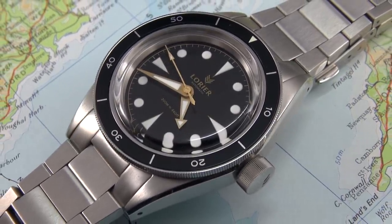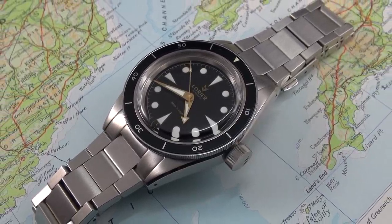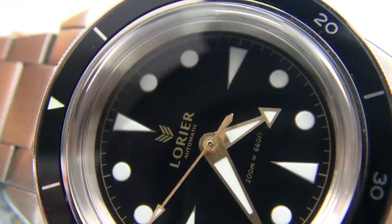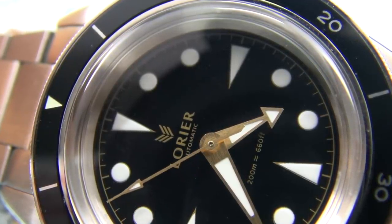At number five, I had to include a microbrand in here. I'm going to nominate the Laurier Neptune. Laurier, very much last year, were the hit in the microbrand watch world. They absolutely nailed it with the Neptune — I since acquired one myself. The actual gilt one I reviewed — this is the first generation. Beautiful 39mm size, and inside we have the NH35A, which is made by Seiko.